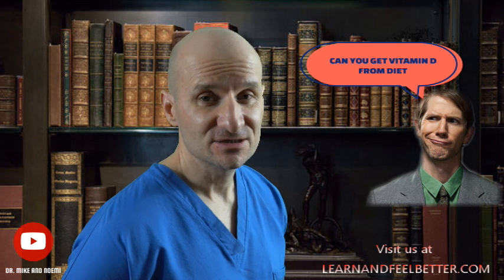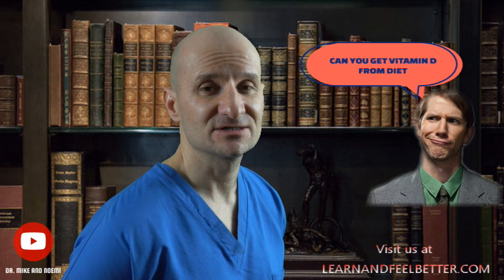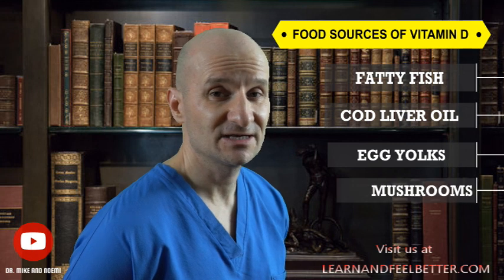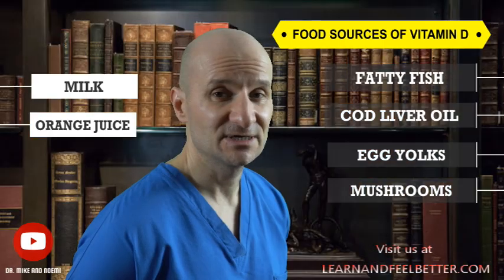What are the best sources of vitamin D? Can you get vitamin D from diet? Based on research from an article on vitamin D that I published three years ago, I did not find any evidence suggesting it is possible to get enough vitamin D from the food we eat. Some of the highest food sources of vitamin D are fatty fish, cod liver oil, egg yolks, mushrooms such as shiitake and portobello, as well as fortified foods such as milk, orange juice, and breakfast cereals.